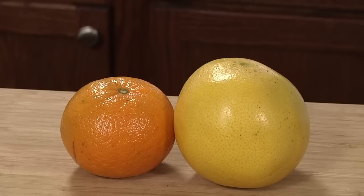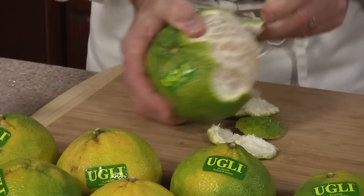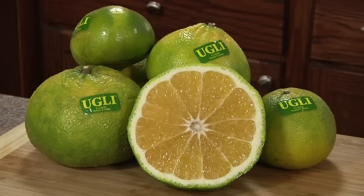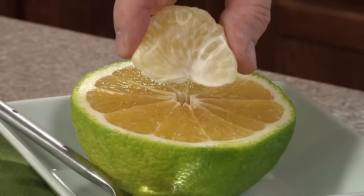Ugly tangelos are believed to be a cross made by nature between a grapefruit and a tangerine. You can open it like a grapefruit or peel it like a tangerine. They're very sweet and juicy, virtually seedless, with a beautiful orange-yellow flesh. Eat like a grapefruit or eat sections like a tangerine, but be ready for a burst of juice.